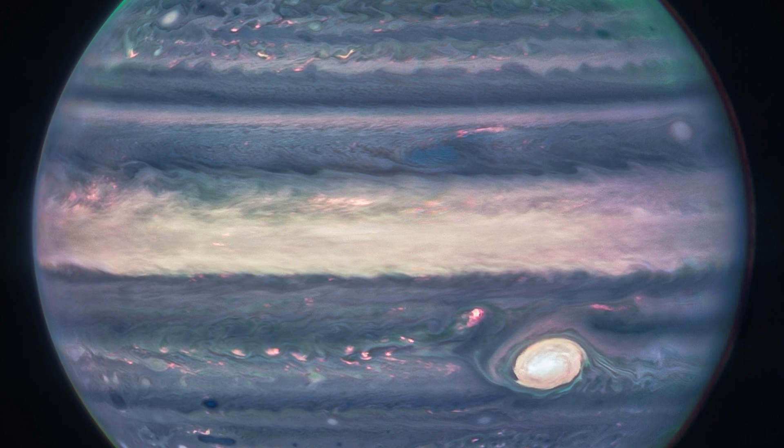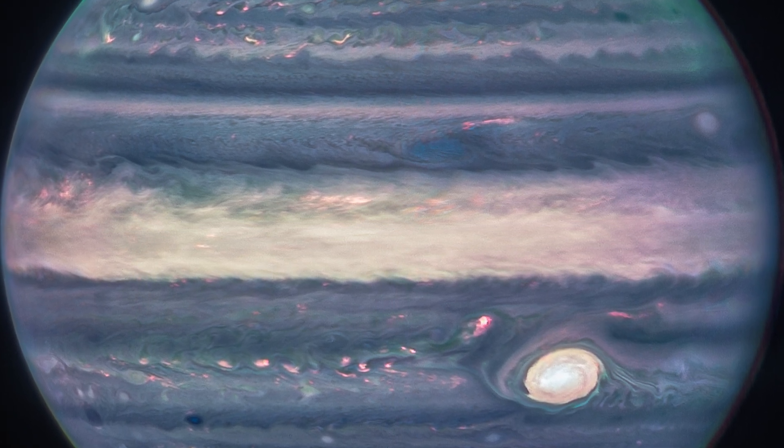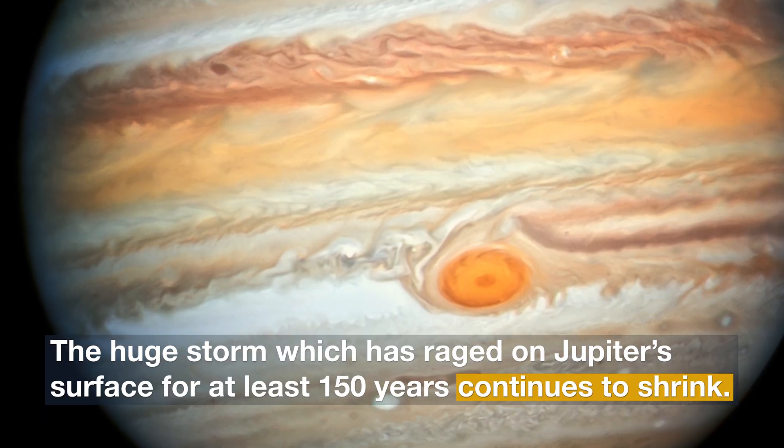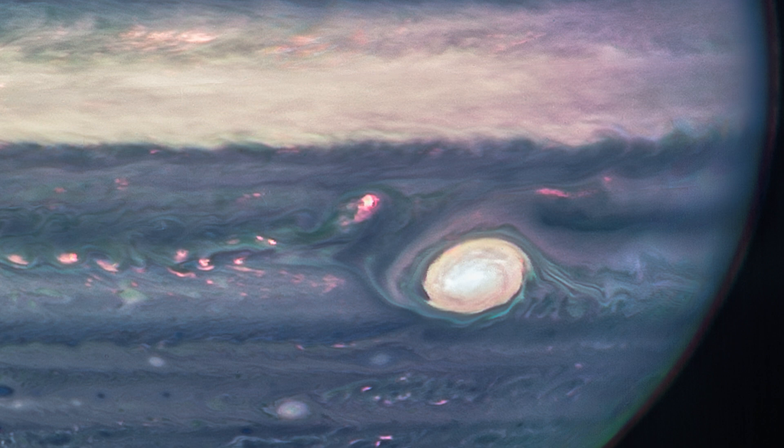A third filter, mapped to blues, showcases light that is reflected from a deeper main cloud. The Great Red Spot, a famous storm so big it could swallow Earth, appears white in these views, as do other clouds, because they are reflecting a lot of sunlight.